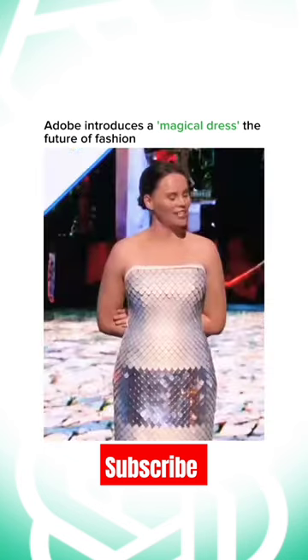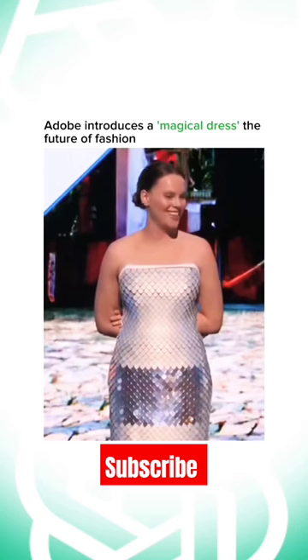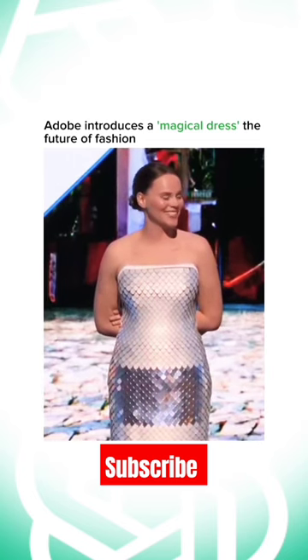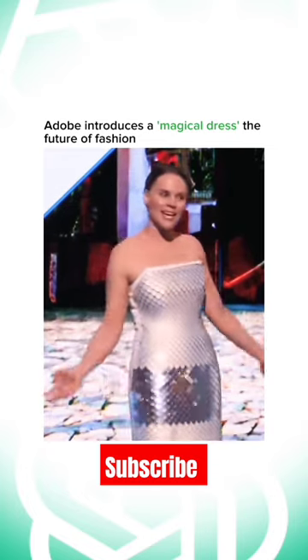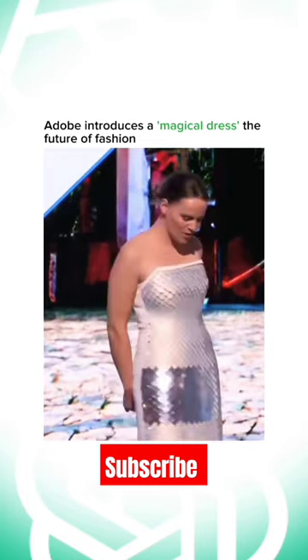It does have embedded sensors inside of it, and I don't always have to press the button. I would love to show you how that works. So right now in this mode, you can see nothing's really happening, but as I kind of turn and move, the dress will respond.